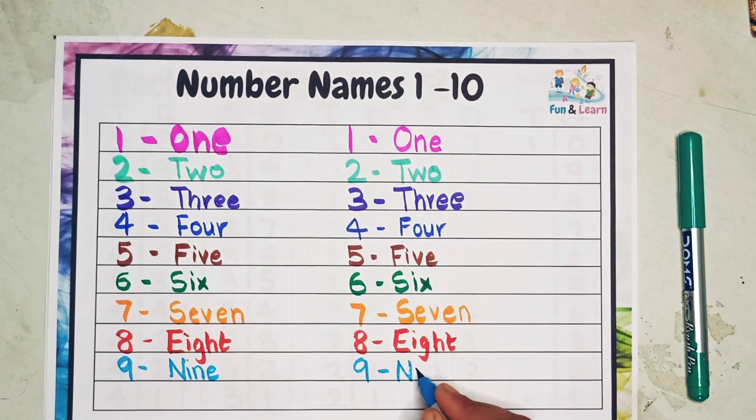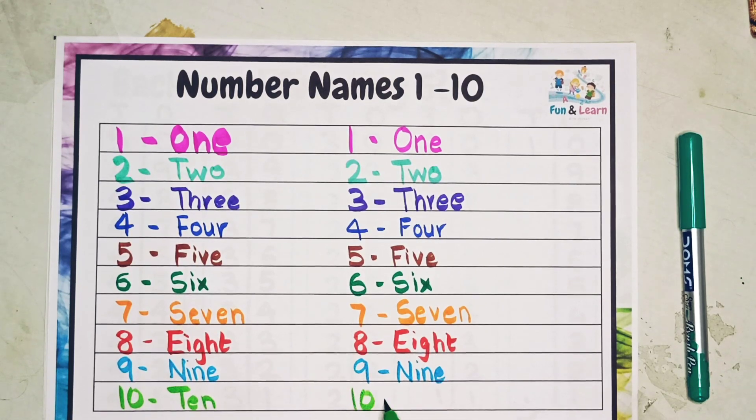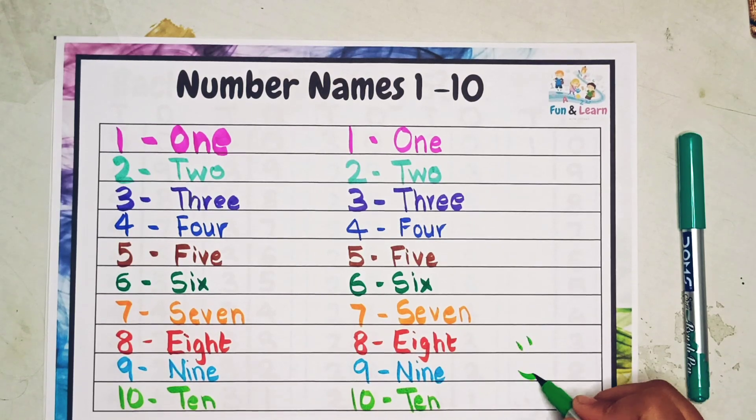N I N E — nine. The last number is ten, very easy: T E N — ten. Ten is written as T E N. Thank you!